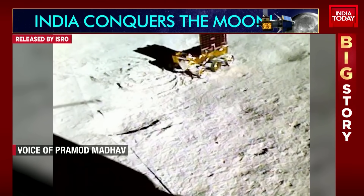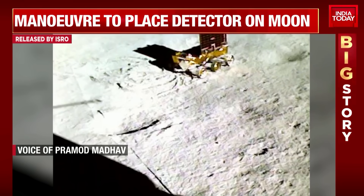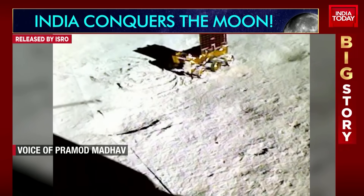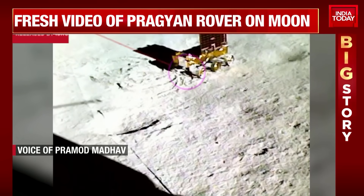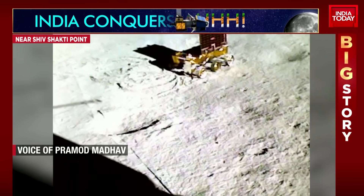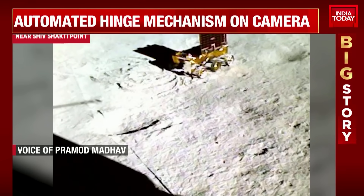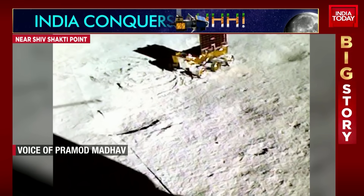The rover has also gone ahead and detected calcium, titanium, chromium, and oxygen. Most importantly, a professor from IIT Madras who was part of the LIBS team said hydrogen is something they are really waiting to discover, because that will actually prove the presence of water. Using multiple sensors, they are trying to find each element so that the actual terrain, surface composition, and what the moon is made of will be clearly catalogued for future scientific experiments.